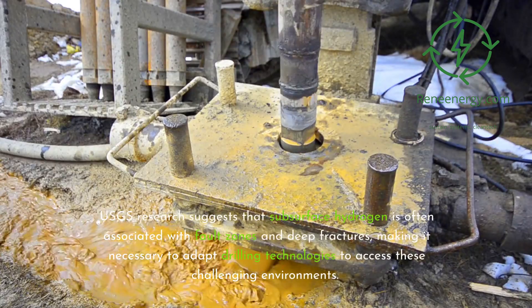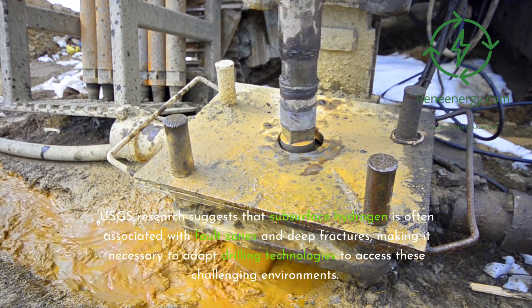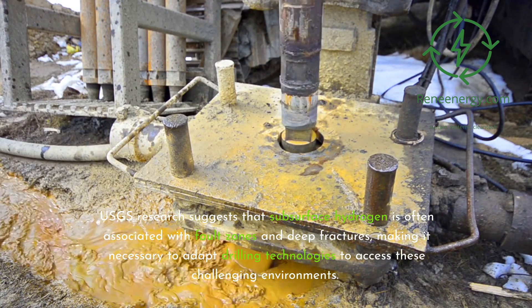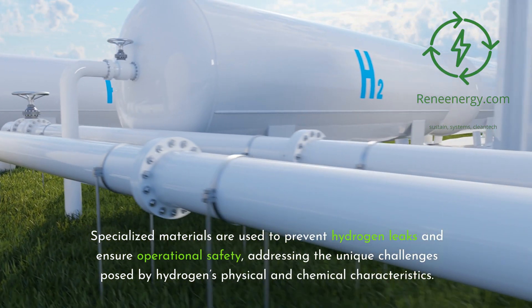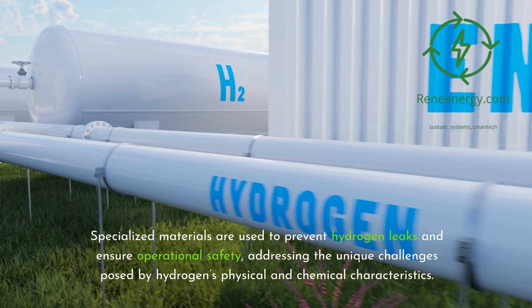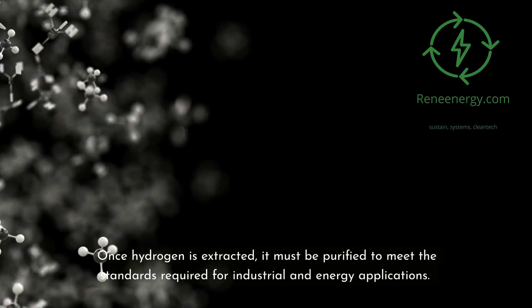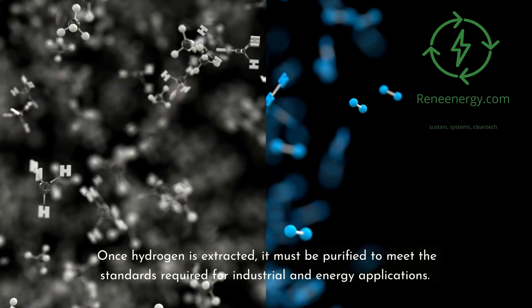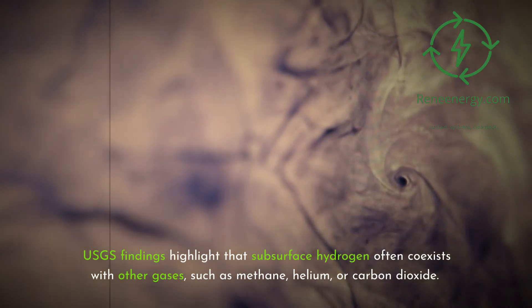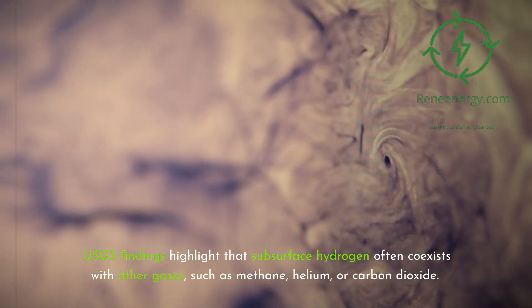USGS research suggests that subsurface hydrogen is often associated with fault zones and deep fractures, making it necessary to adapt drilling technologies to access these challenging environments. Specialized materials are used to prevent hydrogen leaks and ensure operational safety, addressing the unique challenges posed by hydrogen's physical and chemical characteristics. Once hydrogen is extracted, it must be purified to meet the standards required for industrial and energy applications. USGS findings highlight that subsurface hydrogen often coexists with other gases, such as methane, helium, or carbon dioxide.